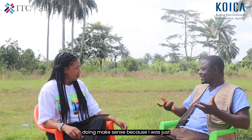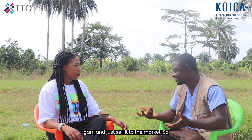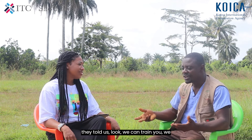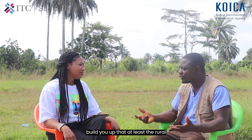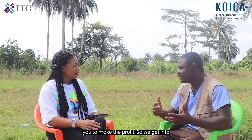When SheTrade came in, they had a broad picture of value addition. I said, wow, this makes sense — because I was just thinking I would process the gari and just sell it to the market. But they told us: look, we can train you, we can build you up, so that women can make the profit.